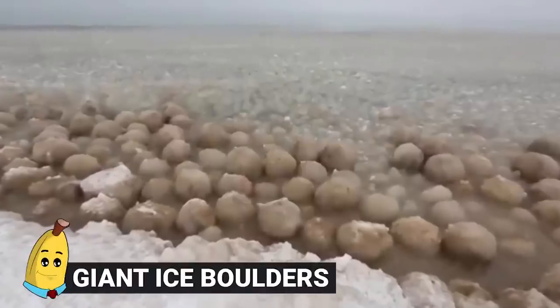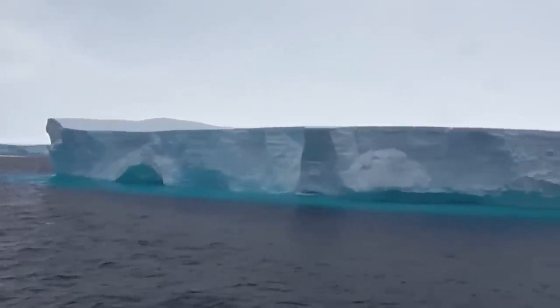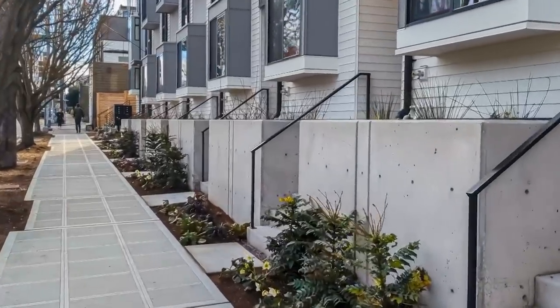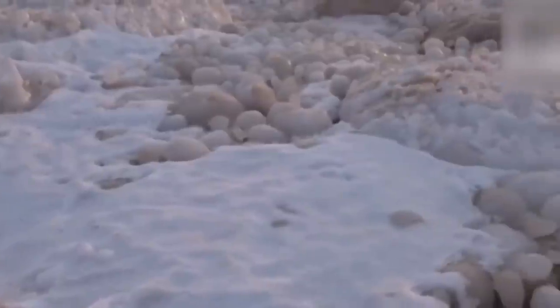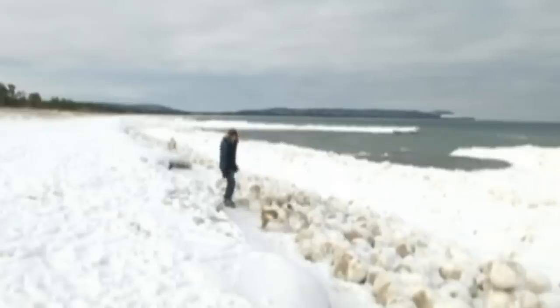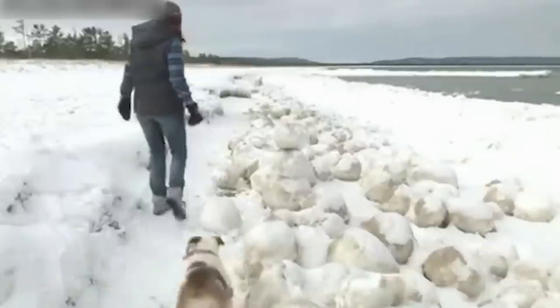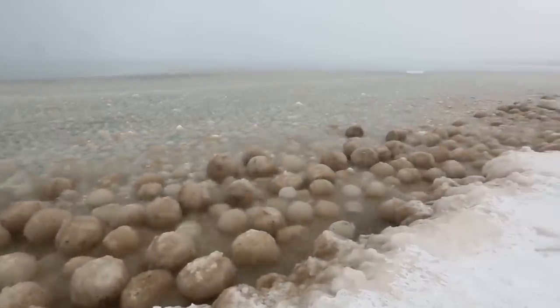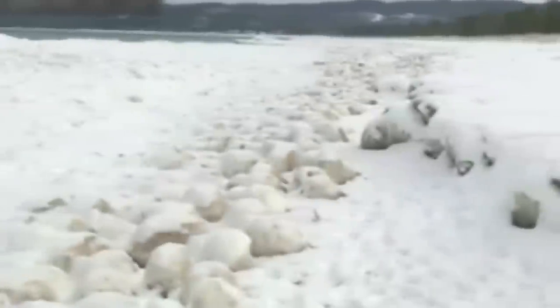#3: Giant Ice Boulders. Ice can be something to fear in the right conditions. At Sleeping Bear Dunes National Lakeshore in Michigan, giant ice boulders were discovered, approximately the size of beach balls. Park ranger Amy Lipscomb explained that the boulders form when chunks of ice break away from large sheets of ice on the lake. Over time, more layers of ice are added to the chunks, making them grow in size. Very impressive, but definitely not something you'd want to get hit with.